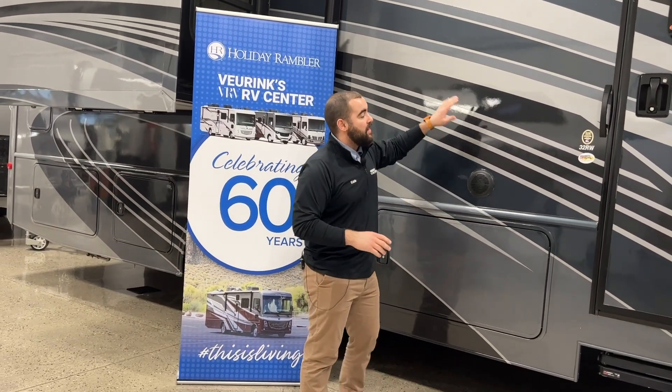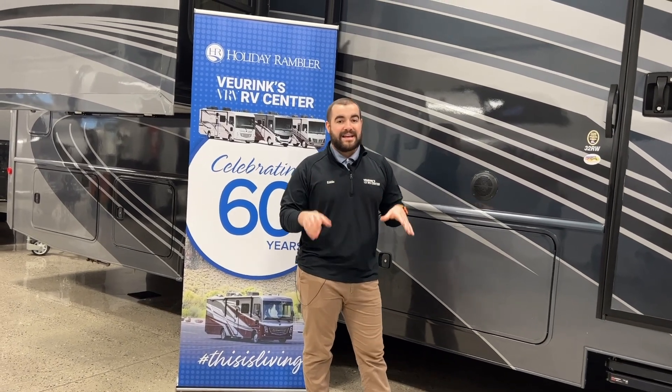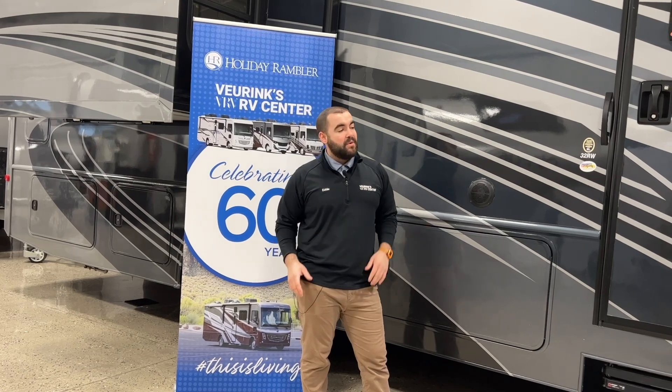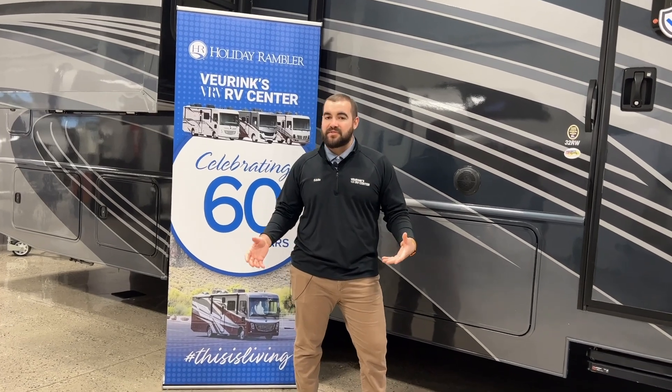I wanted to be sure to show you this floor plan because we finally have Holiday Ramblers in stock. We have two Invictas and one Admiral at the time of this video. Without further ado, I'm going to take you through and show you a few features. It's going to be a nice short video, but it'll at least give you a feel for the floor plan and who Holiday Rambler is.